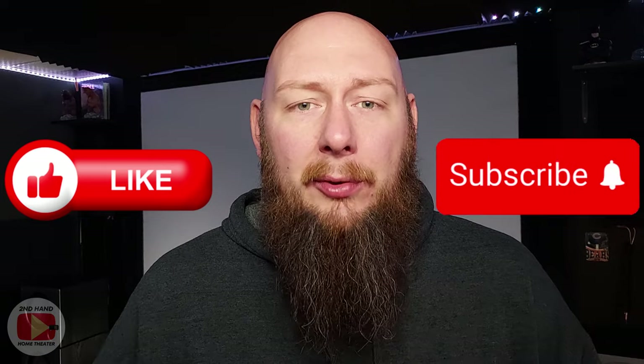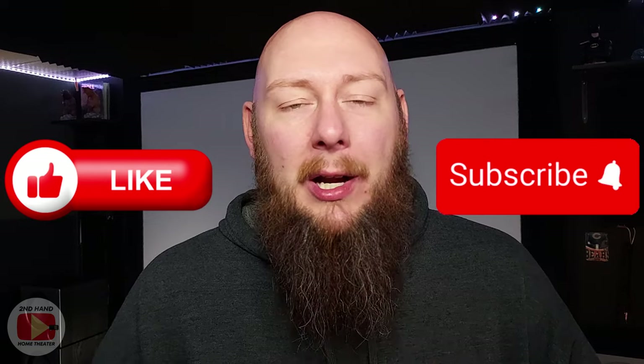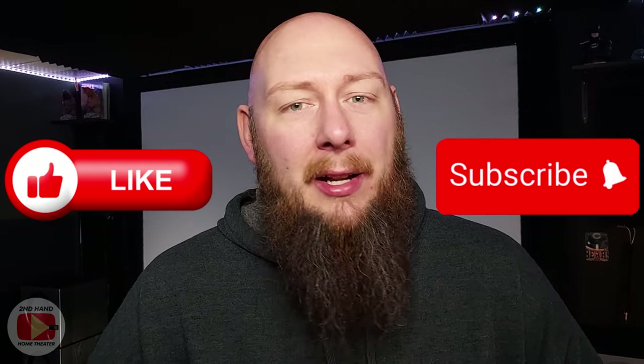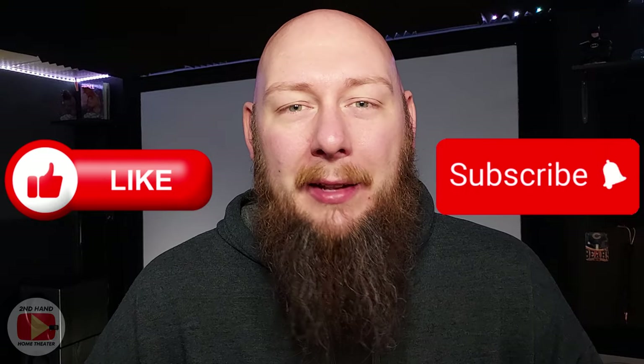With that, we're going to close this video. I appreciate everyone who's watched — definitely consider liking, subscribing, and hitting that bell notification icon so you get notified when I post more content. It really helps me grow the channel and shows support for what I do. I'll see you next time on Secondhand Home Theater.